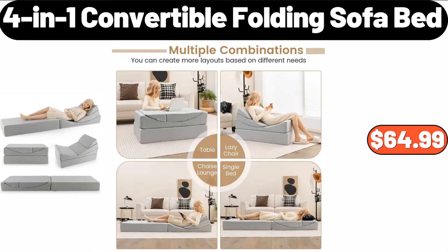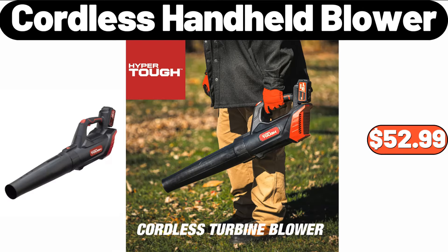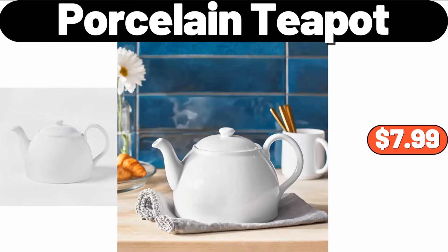4-in-1 Convertible Folding Sofa Bed, $64.99. Cordless Handheld Blower, $52.99. Porcelain Teapot, $7.99.